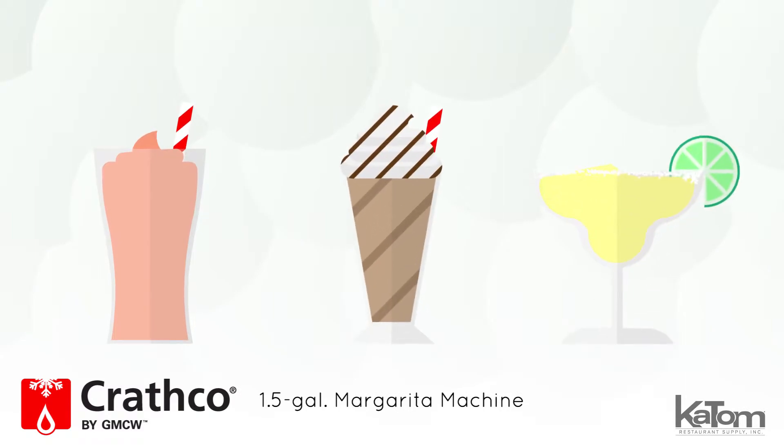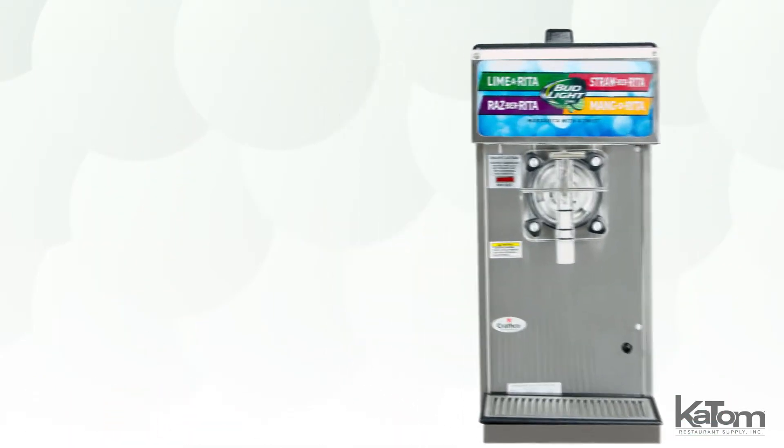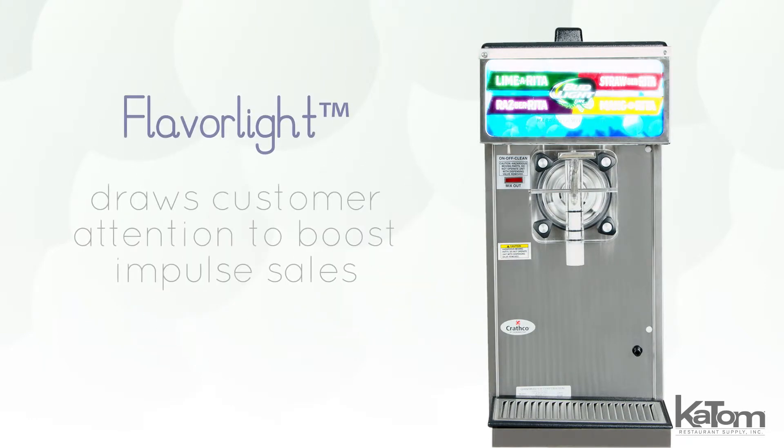Serve frozen smoothies, frozen coffee, and margaritas with this Krathko margarita machine. Ideal for self-serve applications, the dispenser is straightforward to use, while the flavor light illumination draws customer attention, boosting impulse sales.